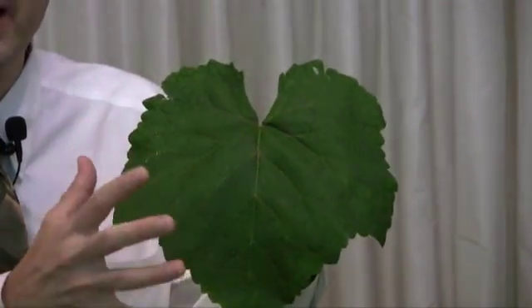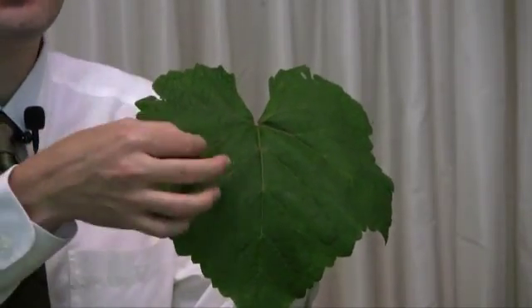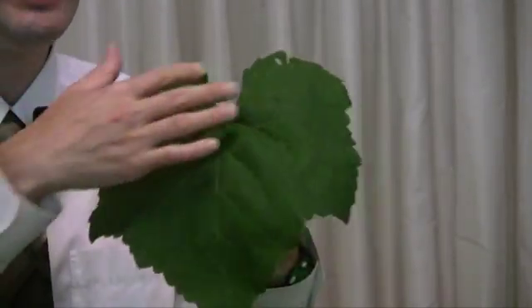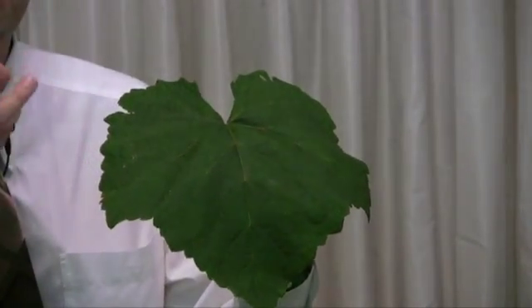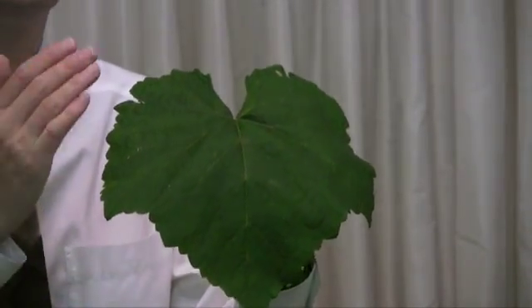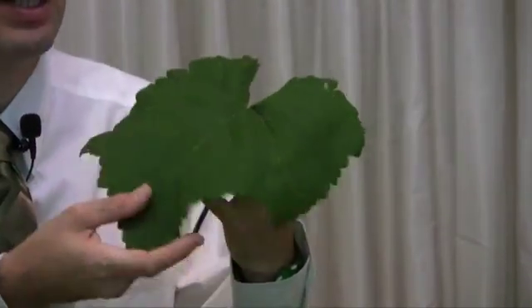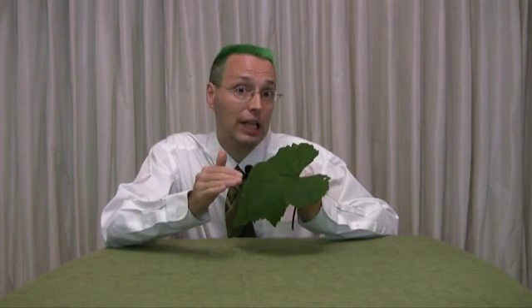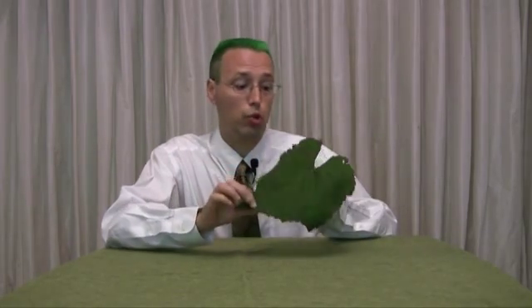Leaves are green because they have a chemical in them called chlorophyll. Chlorophyll is found inside the cells of the plant in parts of the cell called chloroplasts. That green chemical chlorophyll is green because it absorbs really well — it absorbs bluish-purple light and red light. So the green light bounces off and is not absorbed, and leaves look green. Leaves often have a little waxy coating that reflects ultraviolet light so the leaf doesn't get too hot when it absorbs sunlight.